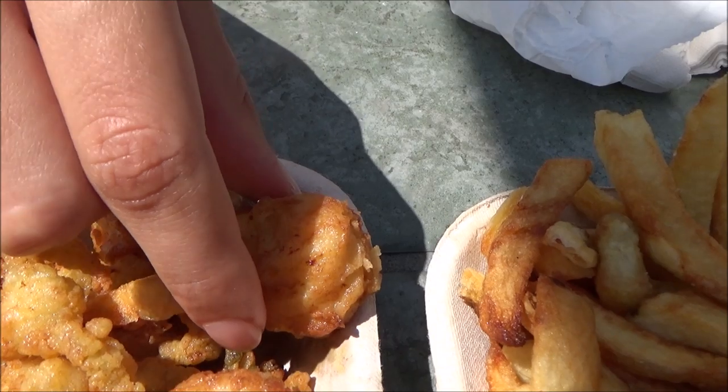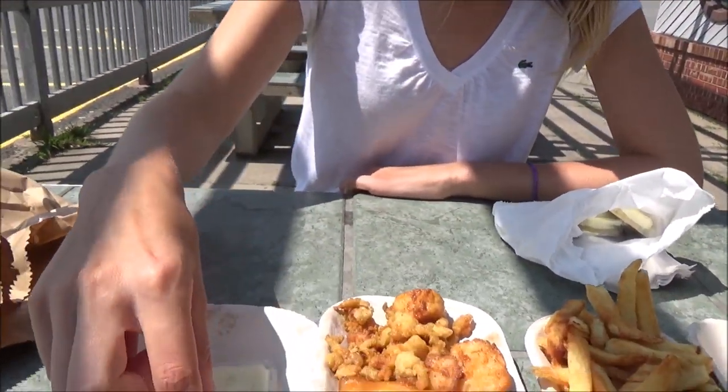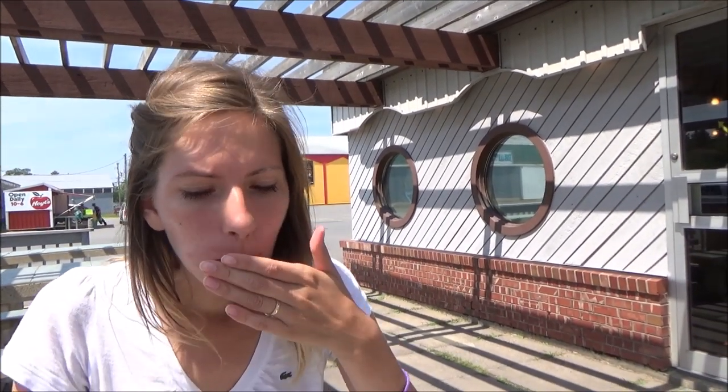Taste test. First up is the scallop. I guess it needs a bit of tartar sauce. It feels really hot — this is going to burn my mouth. You can't have this kind of food without dunking it in tartar sauce. That is really good — it is juicy and tender. I thought it was going to be chewy. For some reason I thought scallops were really hard and chewy but I guess I've been having bad scallops all along.